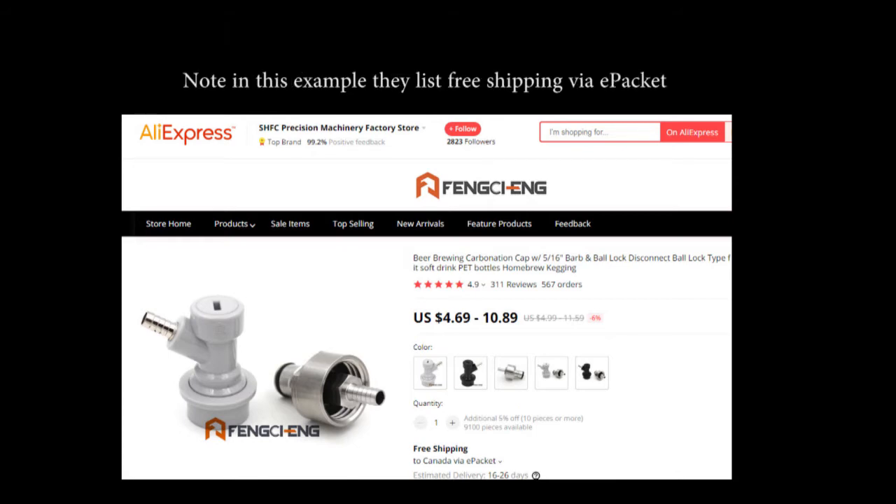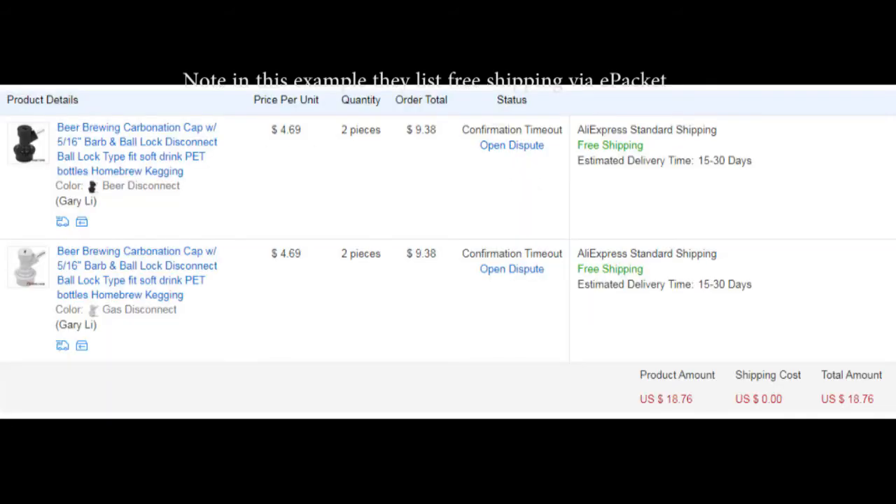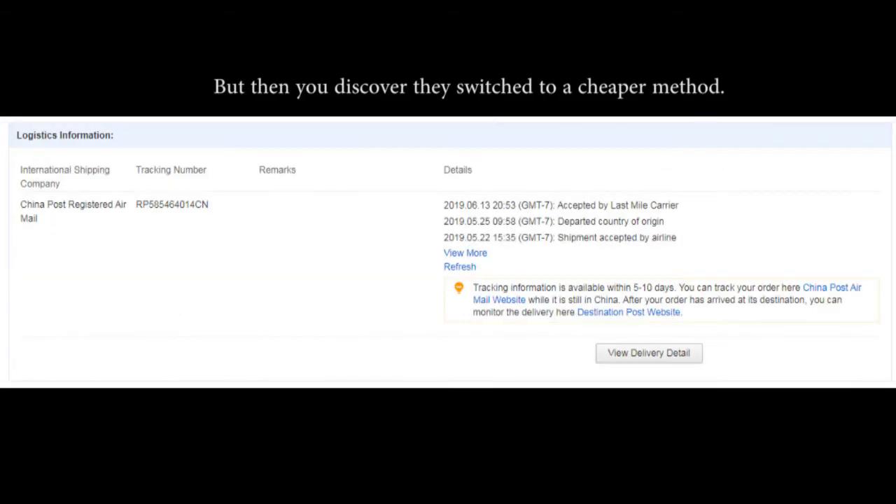With a preferred method such as ePacket, which generally costs more, you would tend to order from this seller rather than another one that gives free shipping with China Post.